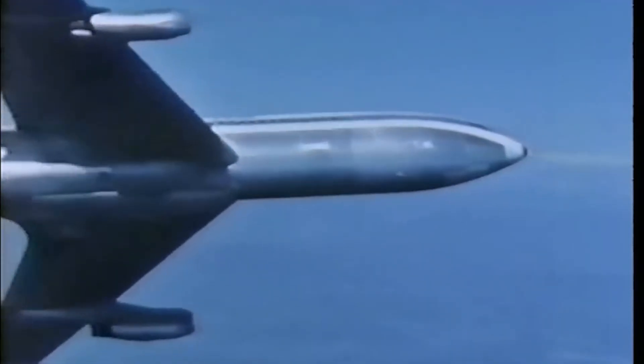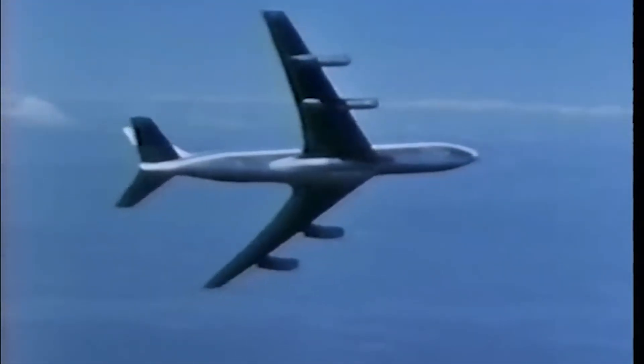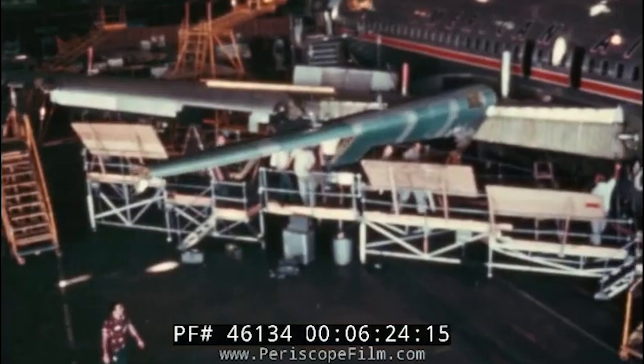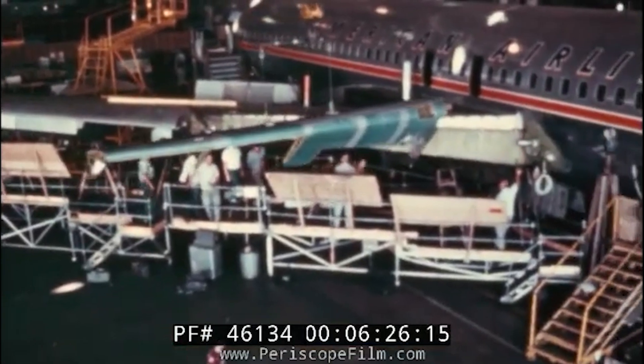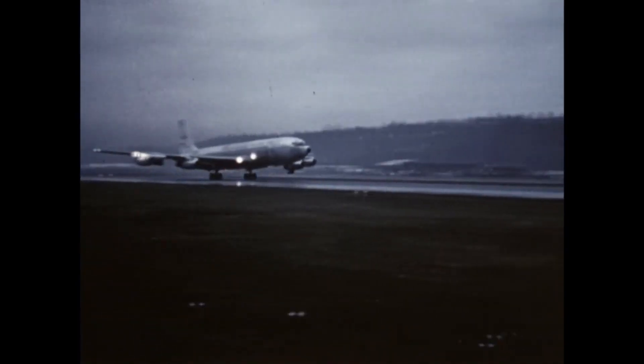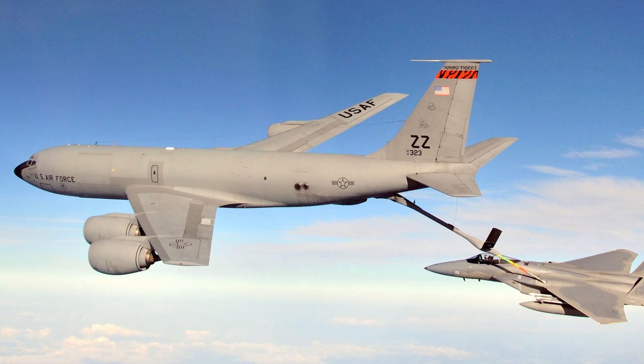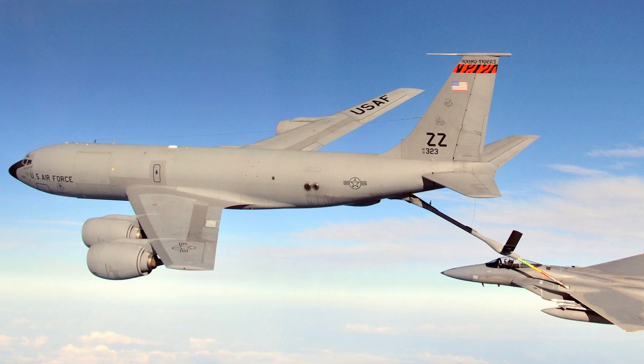The Dash 80 served as the prototype for the 707, showcasing an innovative quadjet configuration. Despite the challenges of developing such an advanced aircraft, Boeing completed the Dash 80 in just two years, with its first flight on July 15, 1954. The prototype impressed military officials, leading to the development of the KC-135 Stratotanker.